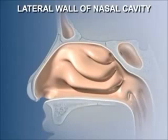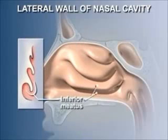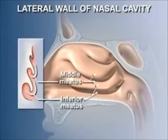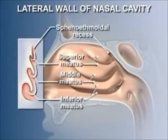The conchi are projections of bone from the lateral wall of the nasal cavity covered by mucous membrane. The spaces around the conchi are called the meatuses. The inferior meatus lies below and lateral to the inferior concha. The middle meatus lies below and lateral to the middle concha, and the superior meatus lies below and lateral to the superior concha. The space above the superior concha is the sphenoethmoidal recess.